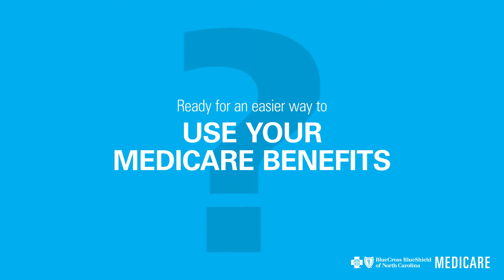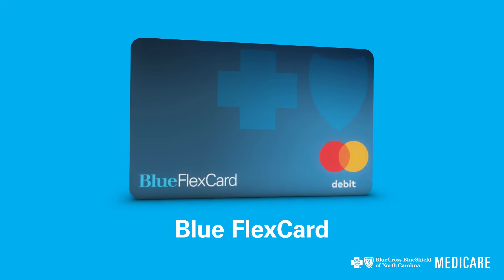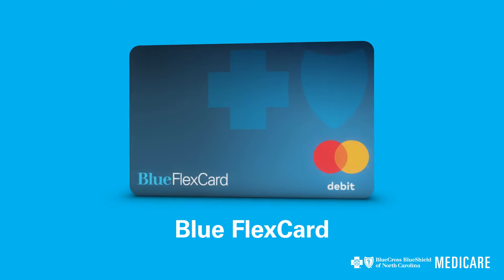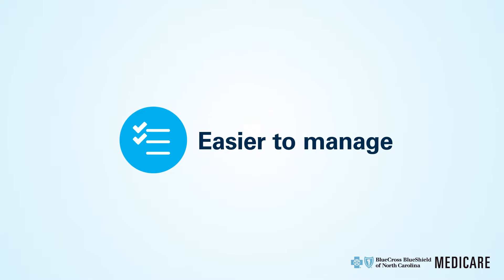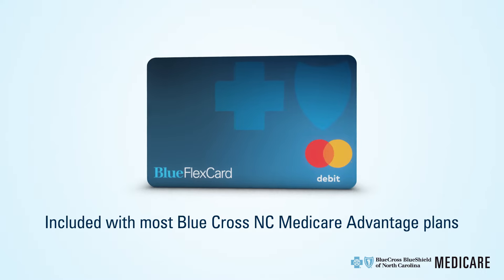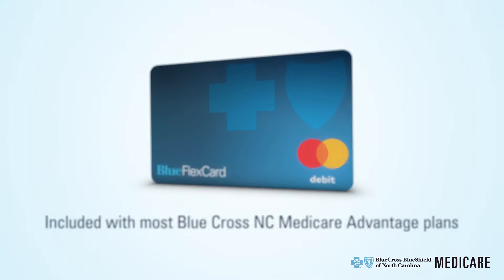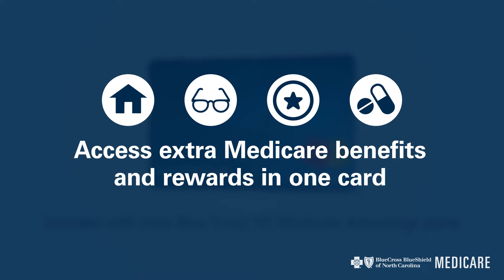Ready for an easier way to use your Medicare benefits? Say hello to the Blue FlexCard from Blue Cross Blue Shield of North Carolina. We're committed to making healthcare more convenient and easier to manage. That's why we are including the Blue FlexCard with most of our Medicare Advantage plans. It's a great way to access all kinds of extra Medicare benefits and rewards in one card.